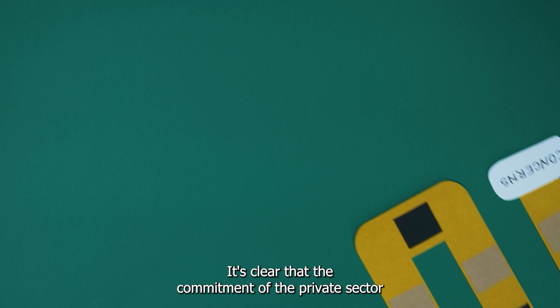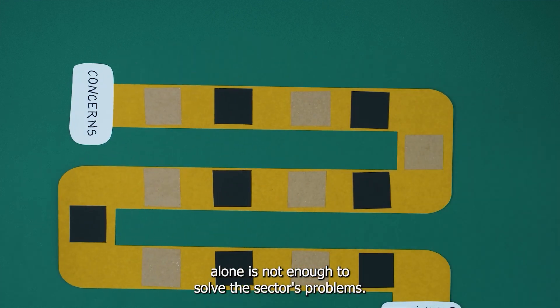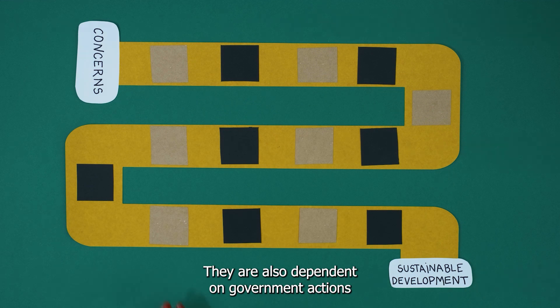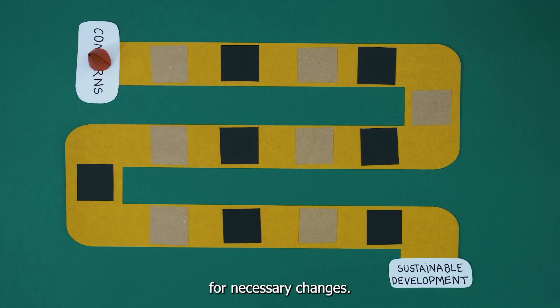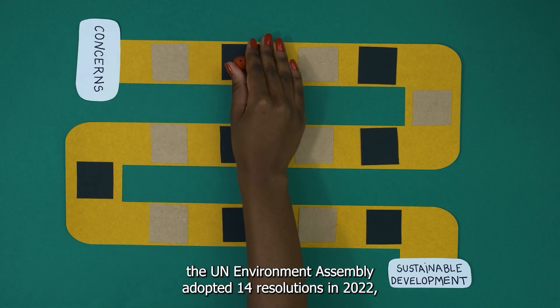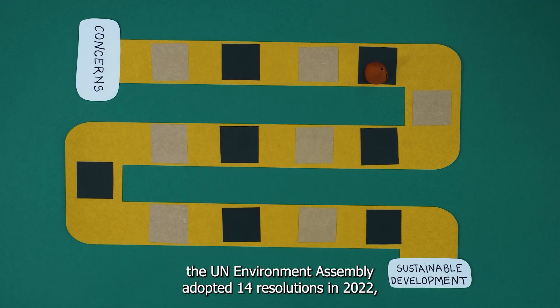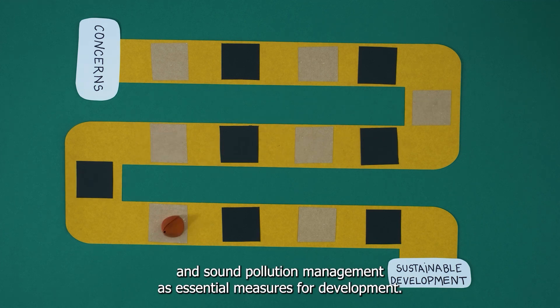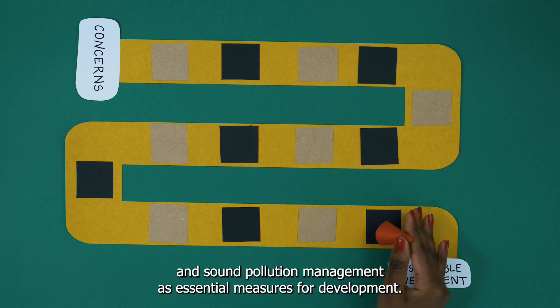It's clear that the commitment of the private sector alone is not enough to solve the sector's problems. They're also dependent on government actions for necessary changes. On a global level, the UN Environment Assembly adopted 14 resolutions in 2022 promoting governmental actions to stimulate circular economy practices and sound pollution management as essential measures for development.